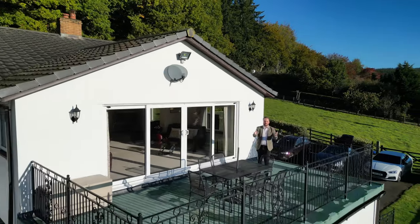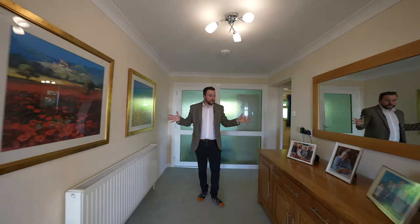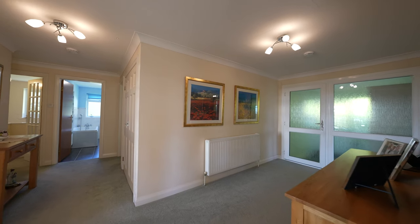So welcome to Broadview. Coming into the property you're first of all greeted by this massive entrance hall which gives access to all the reception space and the bedrooms.